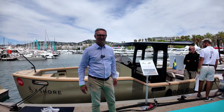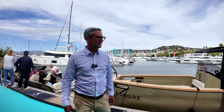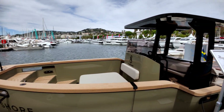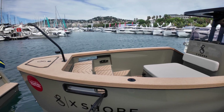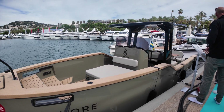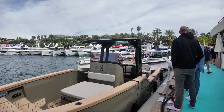We are fortunate to have Francois from Ekshore Yachts taking us aboard the 8m Ekshore, a very innovative boat. Thank you Rick, welcome aboard the Ekshore Elex 8m. This is an electric boat built in Sweden. The particularity of this boat is that it is 100% electric with two batteries of 63 kWh. The electric motor is 170 kW.